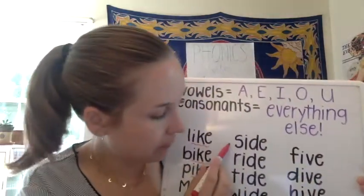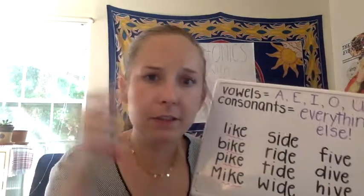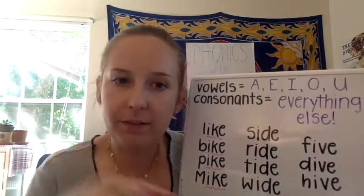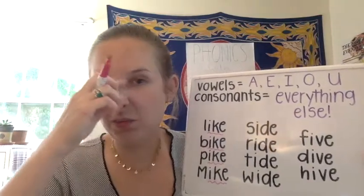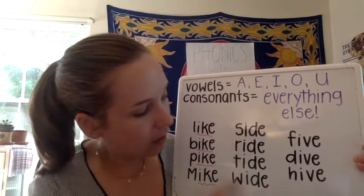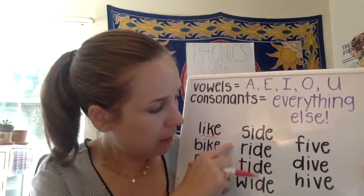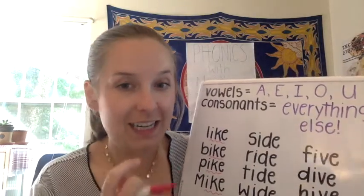So let's look at our middle column. We have 'side' — can you go sit on the other side of me? We have 'ride' — go ride a bike. 'Tide,' like the waves of the ocean, how they come and go — that's the tide. We have 'wide' — if something's really big, it might be wide. So side, ride, tide, and wide all rhyme again.